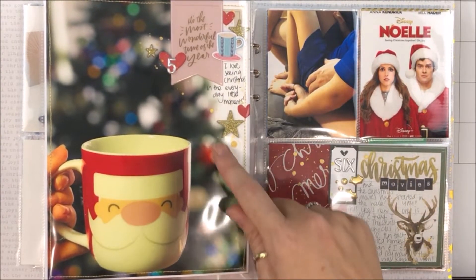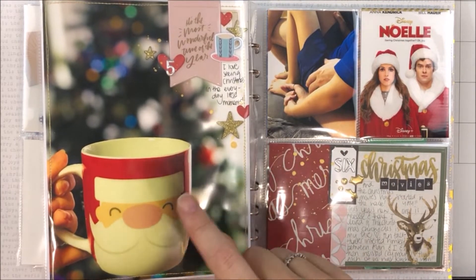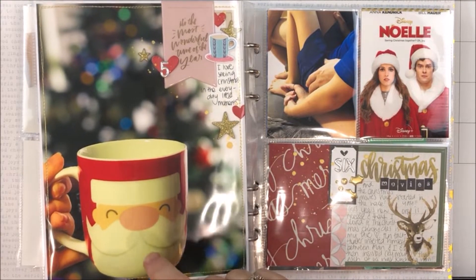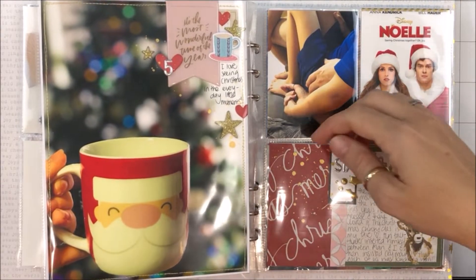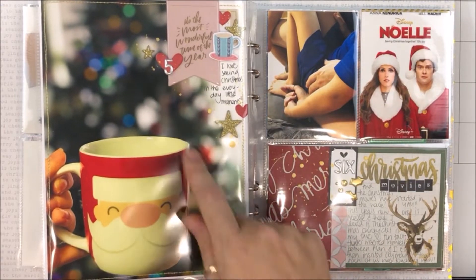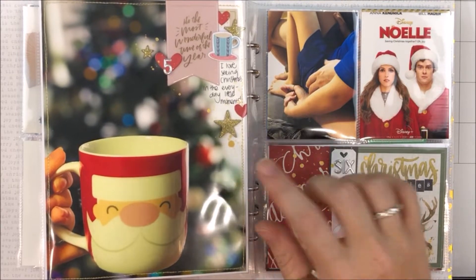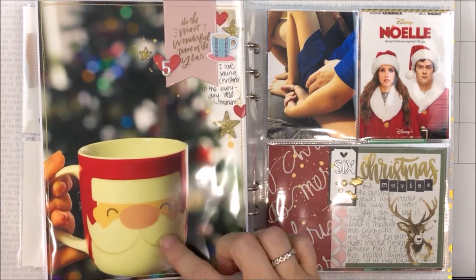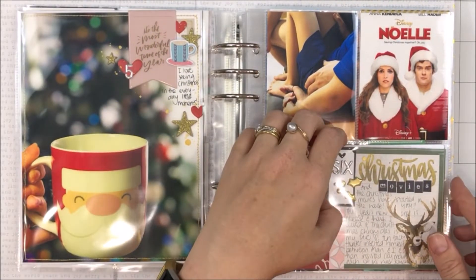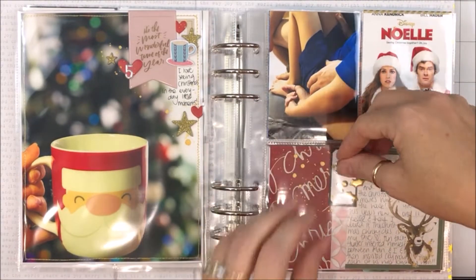Day five is just talking about — I love seeing Christmas in the everyday little moments. My husband always, bless his little cotton socks, he always half makes my coffee in the morning before work: puts the coffee and the sugar in the cup and leaves it on the bench for me. The two traditions have met — that tradition plus this time of year he's also made sure most days that I've had a Christmas cup. Bless him, he's a keeper. I just mounted a big photo on white cardstock.